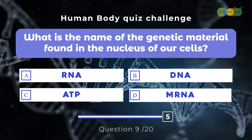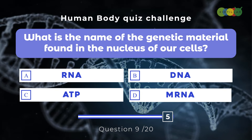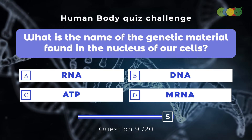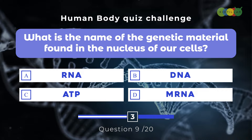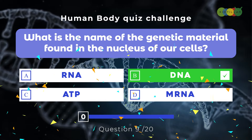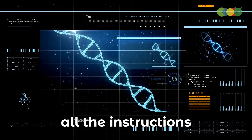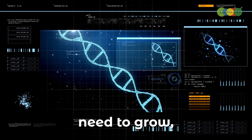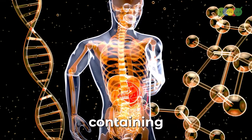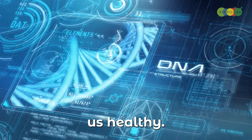Question nine: What is the name of the genetic material found in the nucleus of our cells? A. RNA, B. DNA, C. ATP, D. mRNA. The correct answer is B. DNA. This amazing molecule contains all the instructions our bodies need to grow, develop, and function properly. Think of it like the instruction manual for our bodies, containing all the information our cells need to do their jobs and keep us healthy.